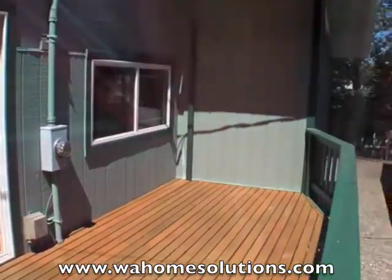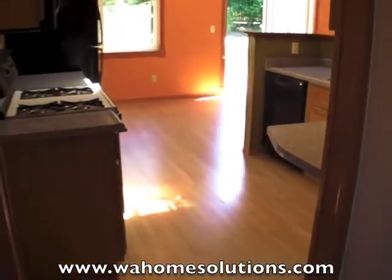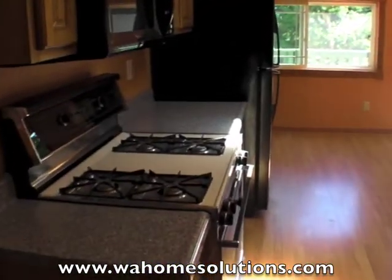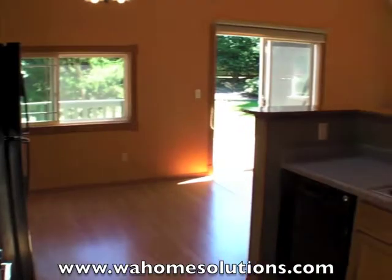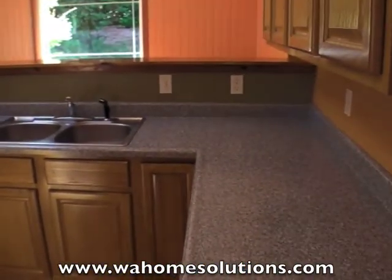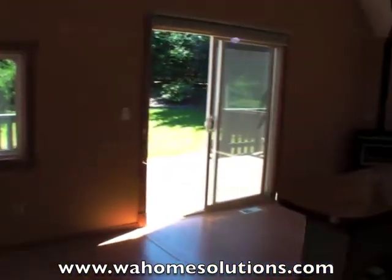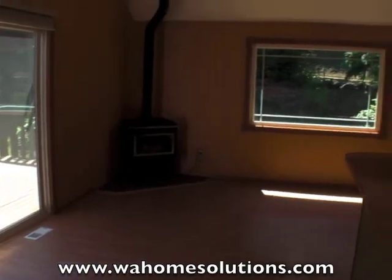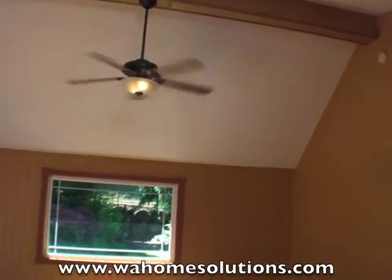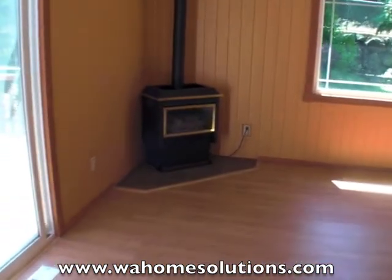We'll take a walk inside. As we open the door and go inside, it's been completely remodeled on the inside. This is our kitchen. Walking through the dining room — cathedral ceilings, open beam construction. We have a gas fireplace.